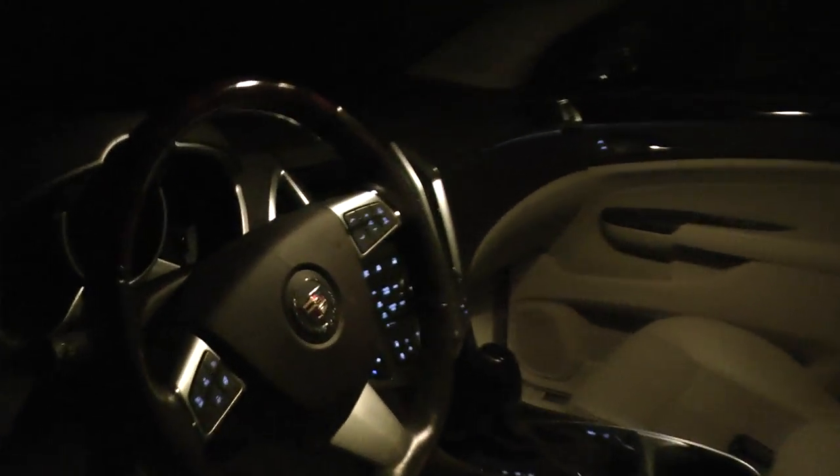The interior is nice, and they even have little lights under the floorboards there. So this car is well lit inside.